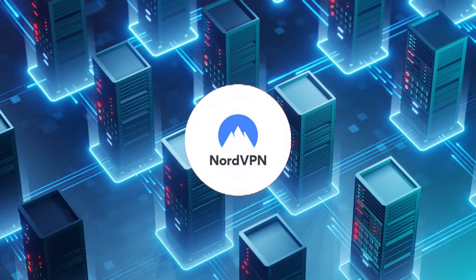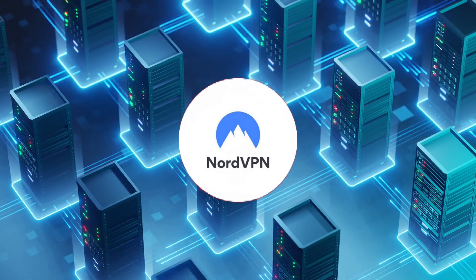Hey guys! Are you looking for the best deals on online security and privacy? Well, look no further because we've got some exciting news for you. If you're in the market for a reliable VPN service, then you're in luck because NordVPN is offering an amazing deal right now.